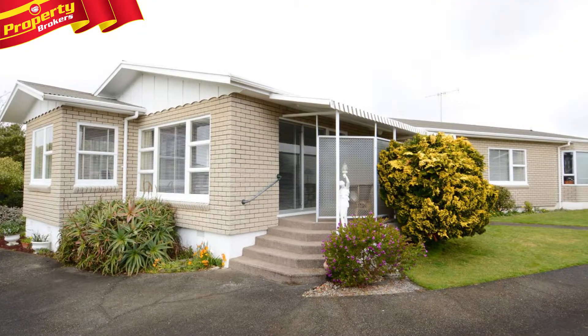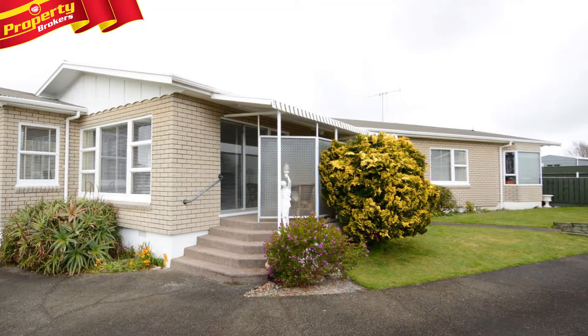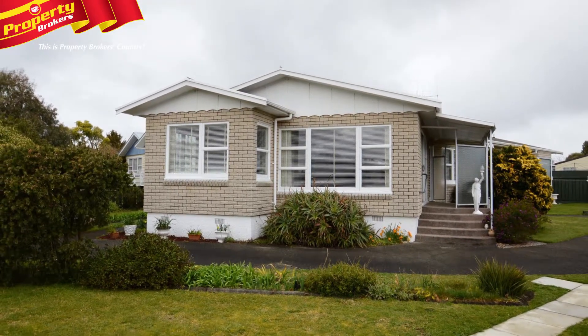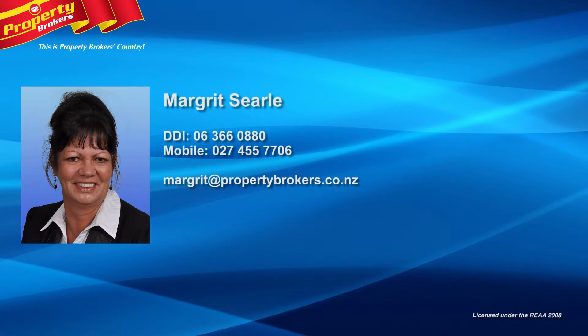With most of the neighbourhood being owner-occupied, you don't need to hesitate on this one. Get in touch with Margaret today for an inspection. Margaret Searle at Property Brokers Levin. Call Margaret anytime on 027 455 7706.